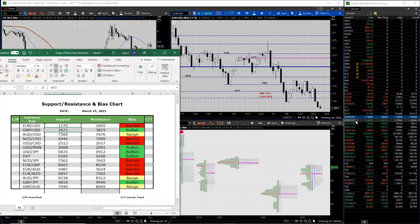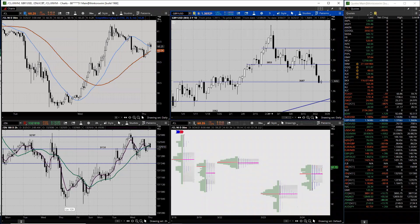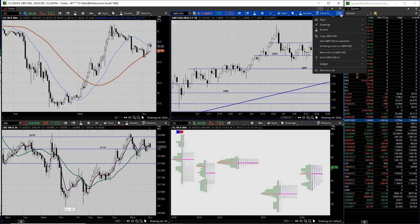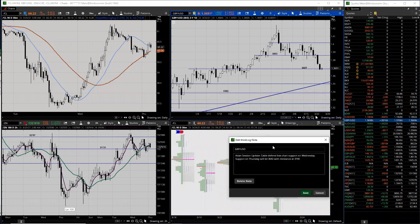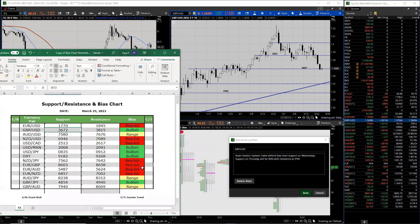Moving to cable - cable defended the bias chart support on Wednesday. Support on Thursday will be 36.42 with resistance at 37.40. This held on yesterday, but we're fading or dropping it - lower move, and resistance at 37.40.